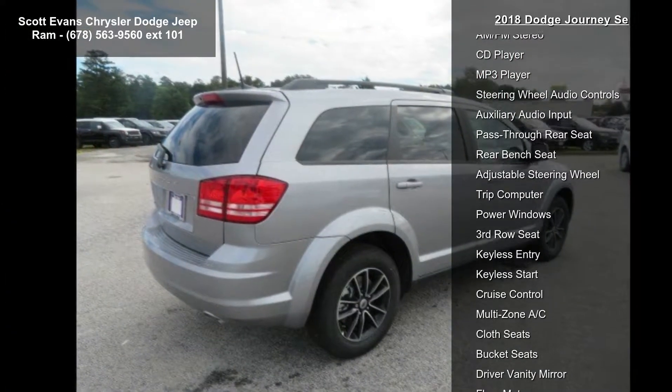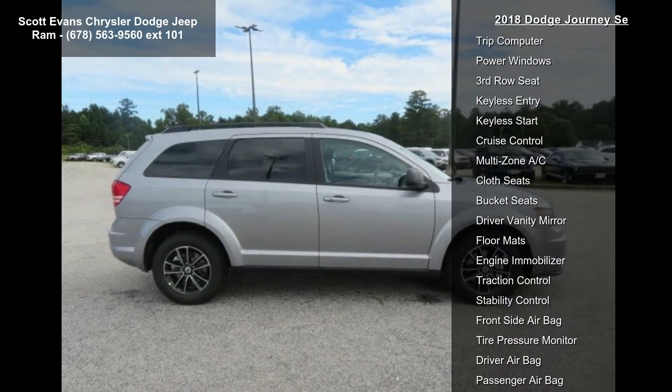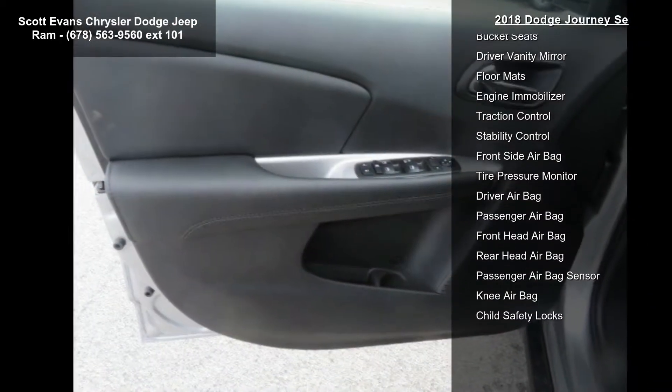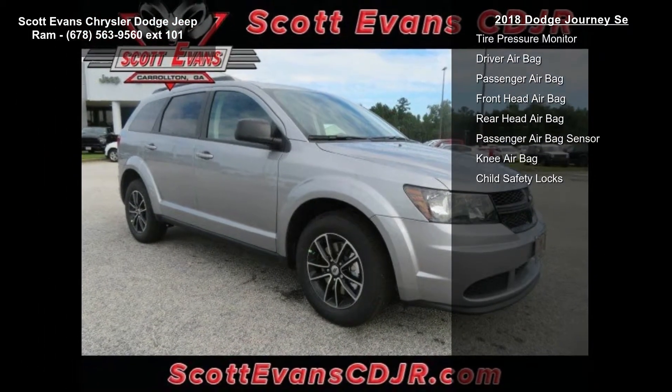Quick order package 22B included: engine 2.4L 4 DOHC 16V Dual VVT, transmission 4-speed automatic VLP, rear view auto dim mirror with display, park view rear backup camera. Transmission 4-speed automatic VLP, STD.